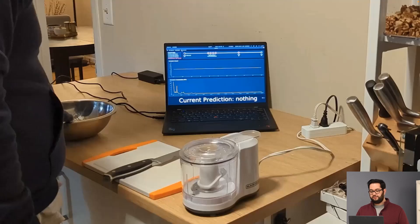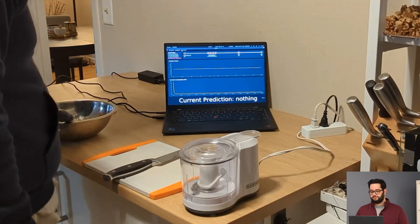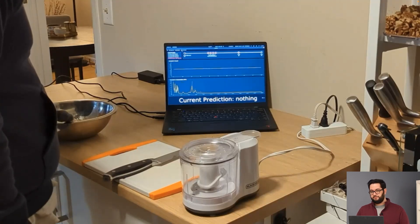Additionally, since SawSense is robust to environmental noise, we can perform real-time classification of kitchen events even when music starts to play in the background. Hey Google, play Classical. [Google Assistant: Got it. Here's a Spotify playlist called Classical Essentials.]